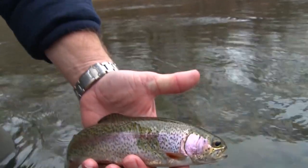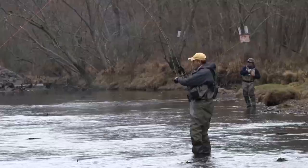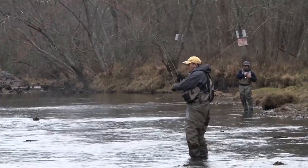Anglers travel from across the state and around the country to fish in Arkansas's tailwater trout streams, but good trout fishing may not be as far away as you think.